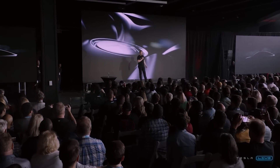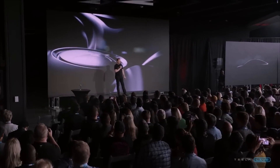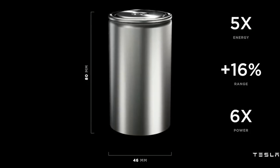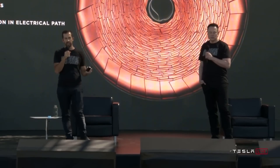Back in April, Tesla's Q1 earnings meeting saw lengthy updates on the company's 4680 plans given by Tesla's senior VP of engineering, Drew Beglino. Beglino assured investors that Tesla was making good progress on their roadmap for the 4680 set out back in 2020 when the Battery Day event was first unveiled.